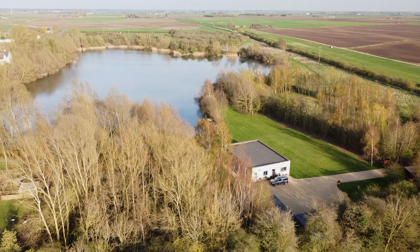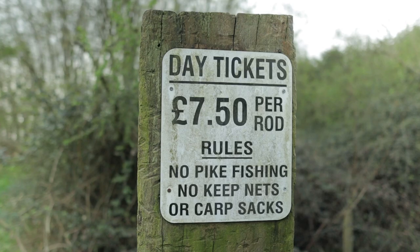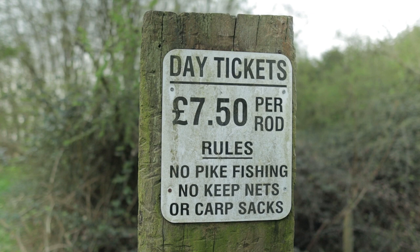Here we are at Bundy's. It's not the eight-acre pit most people know about — there are a brace of 40s in there. We are actually fishing the Bundy's small pit. It's a day ticket lake, £7.50 a rod. The owner, his name's Ben, a lovely guy into cars, so definitely got a lot in common with Ben there.